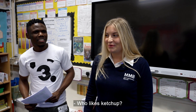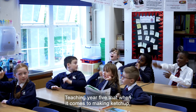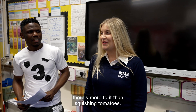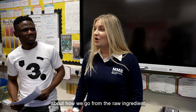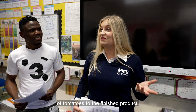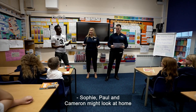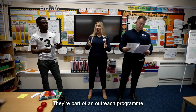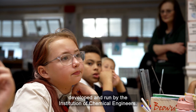Who likes ketchup? The aim of today's lesson: teaching Year 5 that when it comes to making ketchup, there's more to it than squishing tomatoes. We're going to learn about how we go from the raw ingredients of tomatoes to the finished product. Sophie, Paul and Cameron might look at home in the classroom, but none of them are teachers. They're part of an outreach program developed and run by the Institution of Chemical Engineers.